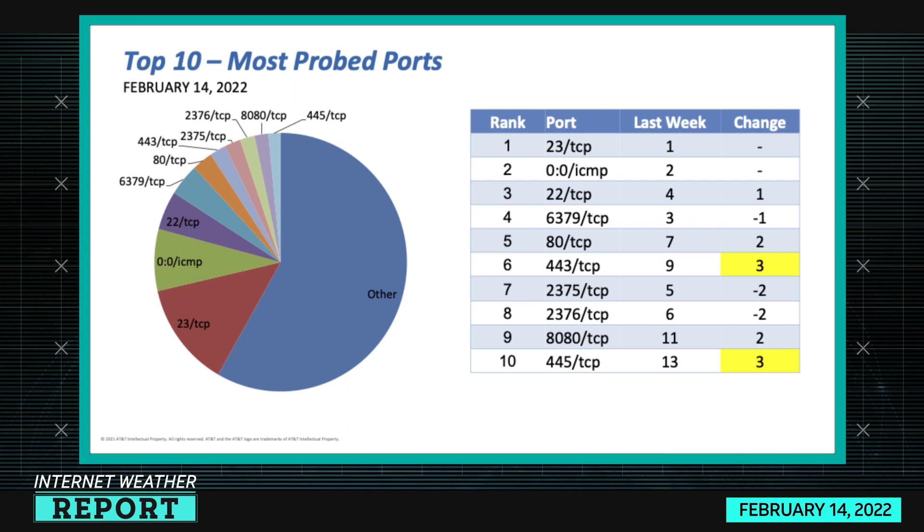Let's take a look at this week's internet weather — these are the top 10 most probed ports for the past seven days. Taking a look at the list, we have a few moving numbers we'll cover in a second. At the top of the list, unchanged, is port 23 TCP which is Telnet, and in second place we have ICMP — generally that's ping — and in third place, TCP 22, which is SSH.